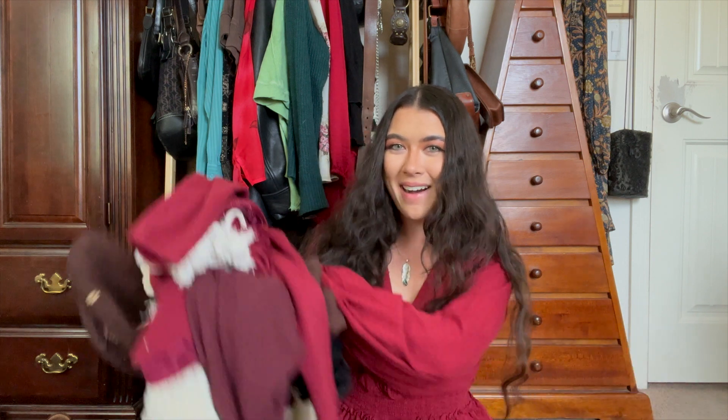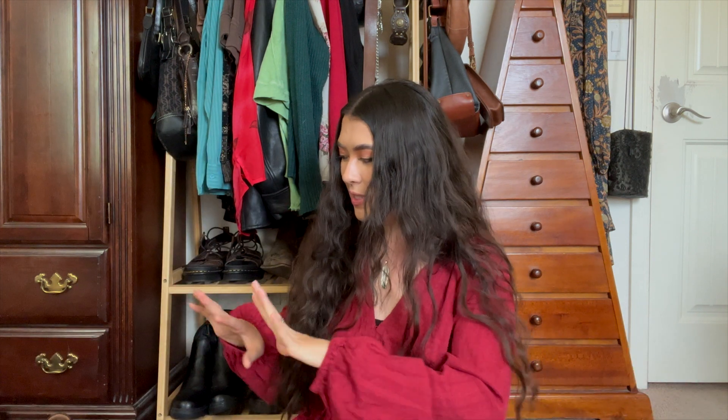Hey guys, welcome back to my channel! My name is Hope. I'm super excited you're joining me today. I thought it would be fun to go through and show you guys what I thrifted recently for fall. I've collected everything from a couple different places — online thrifting, Goodwill, Savers, estate sales, and garage sales. We're going to go in order by category.